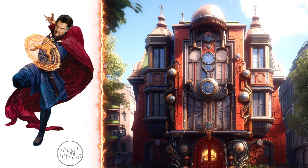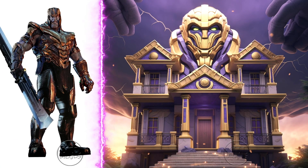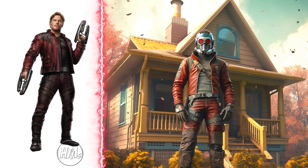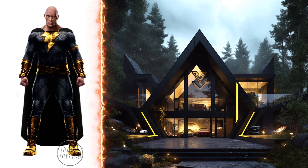Dr. Strange's house, a mystical abode in the heart of the city, fantastic. Isolated yet grand, a true titan's dwelling of Thanos. Star-Lord's house in retro style, a cool space ranger's pad. Black Adam's house, ancient yet powerful, an Egyptian marvel.